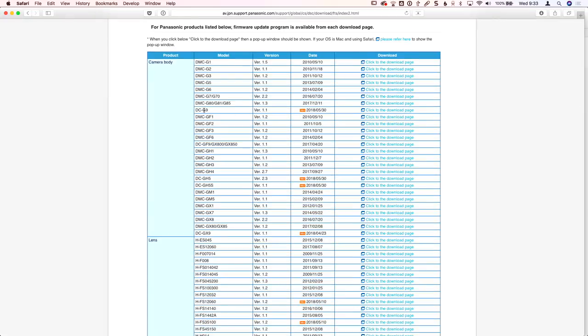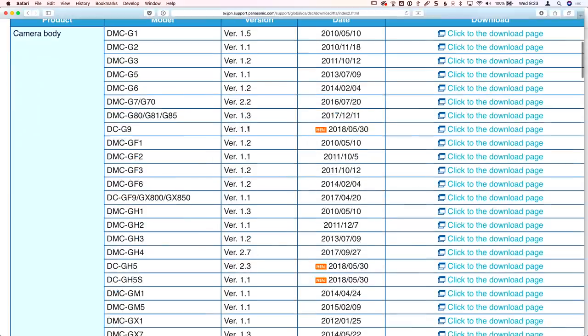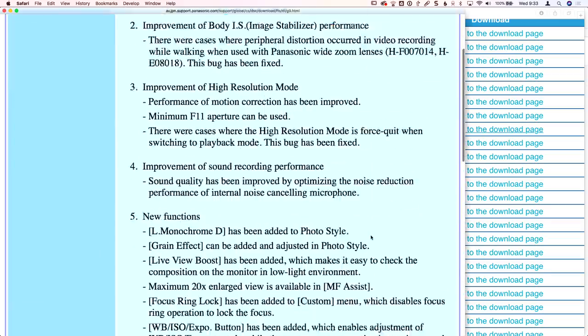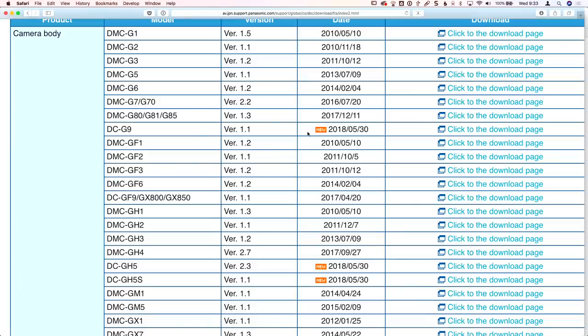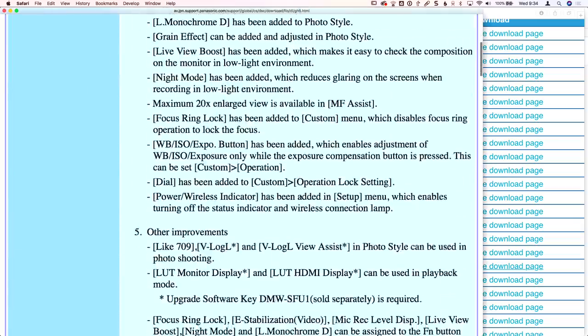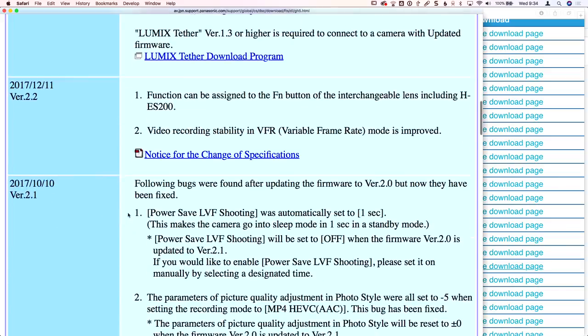You'll see individual dates listed — there's the G9 version 1.1, dated 2018-05-30, that's today. Then the GH5 and GH5S each have their own download pages. Click on one and a new window opens listing all the new features. If you open the GH5 page for example, you'll see not only the current version's updates, but scrolling down you can see what was added in versions 2.2, 2.1, and so on.